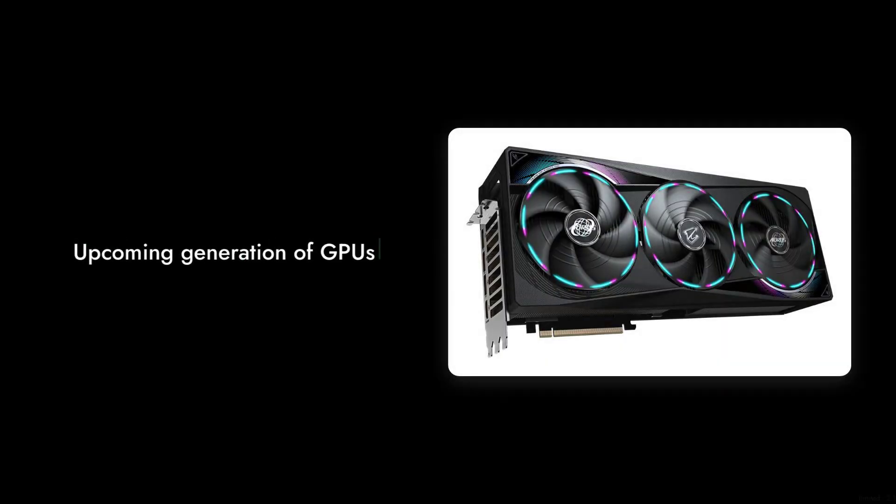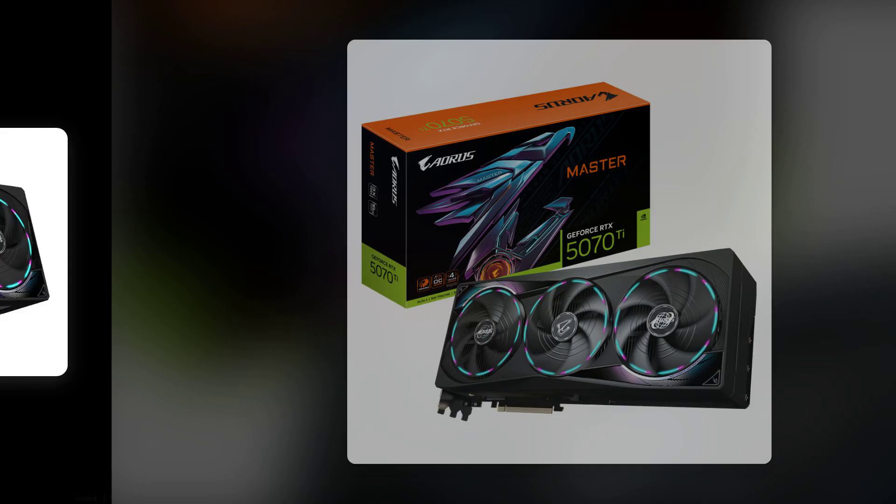Reason number 2: Limited upgrade path. With the rapid evolution of graphics technology, investing in a card like this might feel outdated sooner than you'd like, especially with the upcoming generation of GPUs on the horizon.